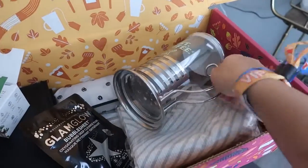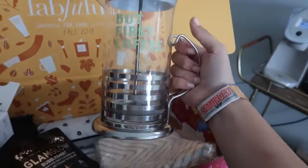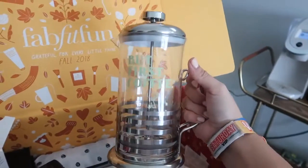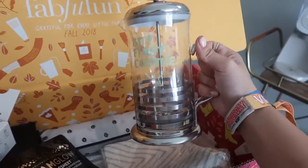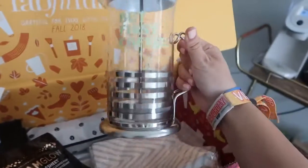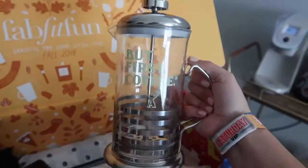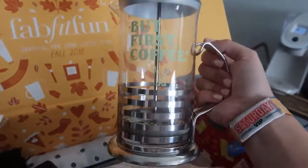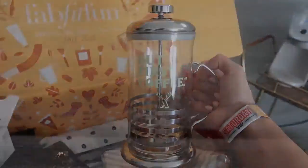While my face mask is bubbling up and deep cleansing my skin, I'm gonna make myself some coffee because that's self-care, right? This French press is from Alfred Coffee — I've been there multiple times when I've gone to LA, such an amazing coffee shop. It obviously says 'But First, Coffee' — that's what they're known for. I have some coffee grounds so I'm gonna make a little French press.